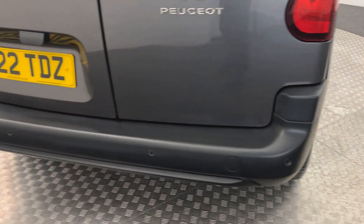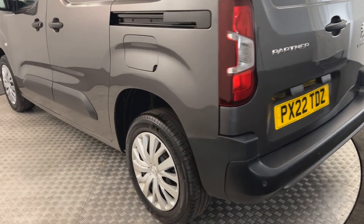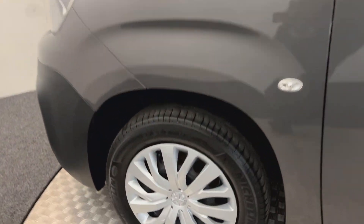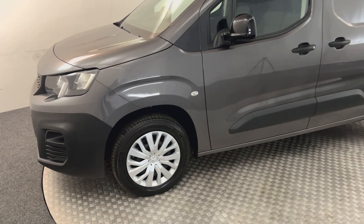Onto the rear — you've got reverse sensors. The rear doors are both in good clean order as well. Sliding door on this side, there's no nasty scratches, scrapes, or any dents. There's your final wheel and it's in lovely condition.